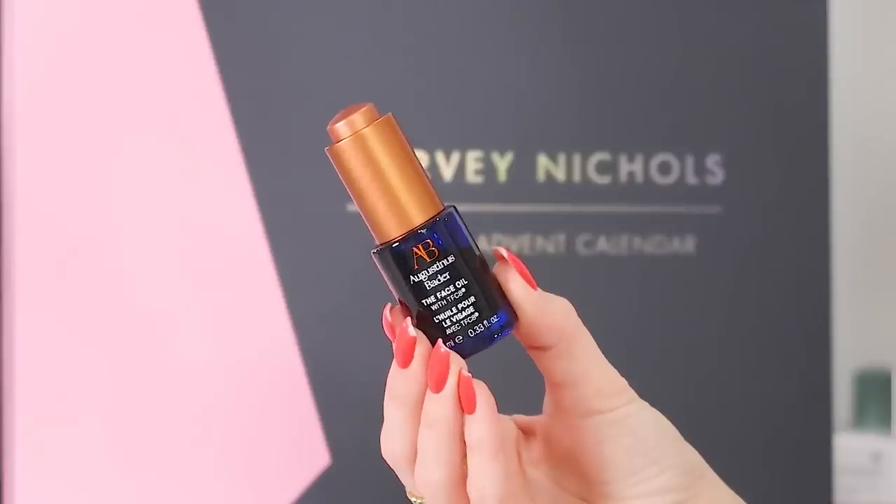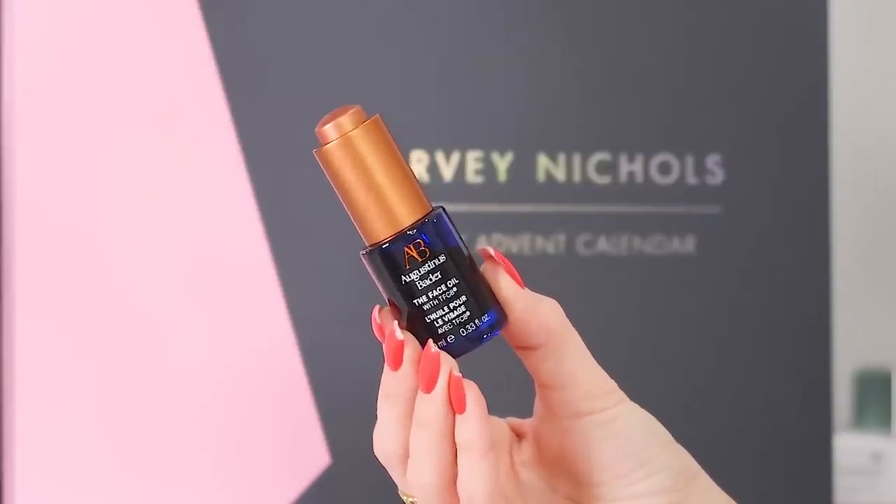Day 21 and we've got the Augustinus Bader Face Oil in 10ml. We've had Augustinus Bader in a lot of our luxury calendars, but a lot of times we get the face cream — the oil is slightly more expensive. It's a beautiful luxurious oil you can use every day, soaks into the skin beautifully. I love using this brand and my skin drinks it up — another really good one to find in this calendar.